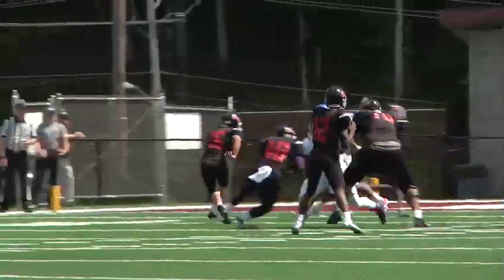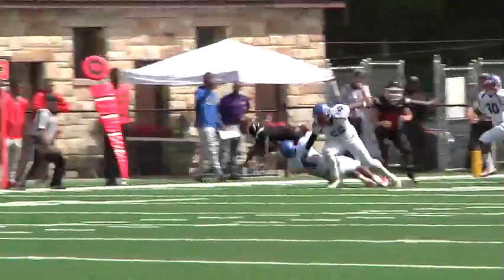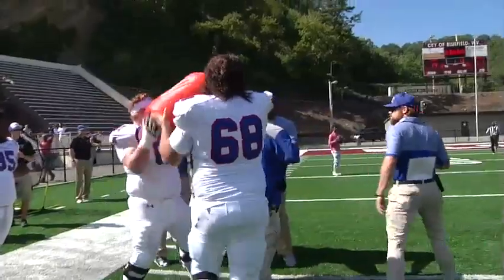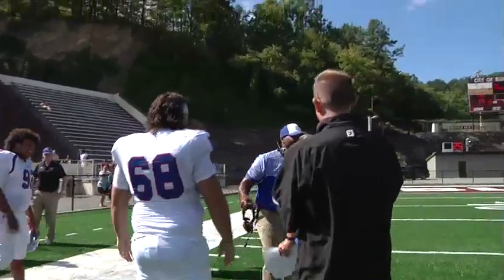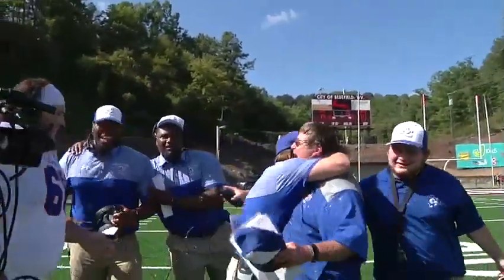Later in the fourth, Christian Hayes looks and then runs to the end zone — Tigers score? Nope, stopped at the two. That would leave Edward Waters scoreless. Huge win for the Rams in their home opener!